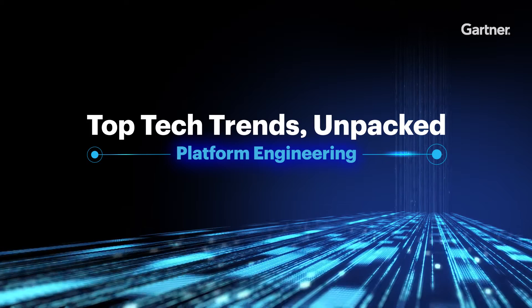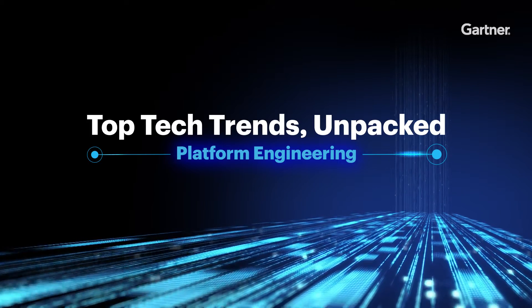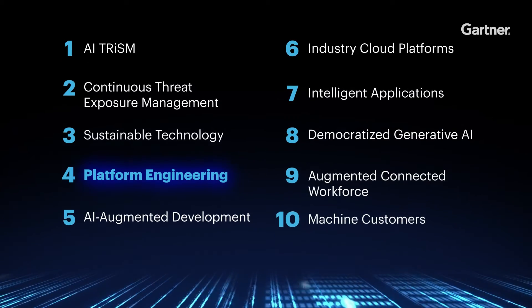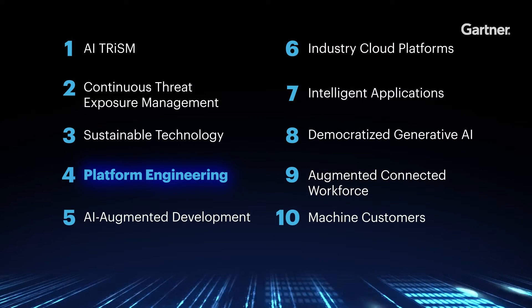Top Tech Trends Unpacked is a Gartner original series that explores, explains, and demystifies the 10 technology trends that will have the biggest impact on driving business value over the coming years. I'm your host, Alexis Weringa.